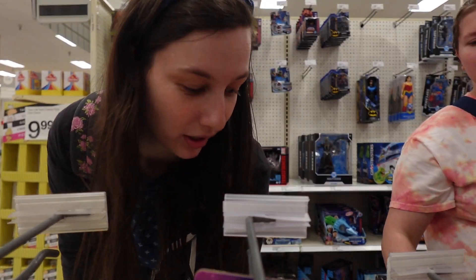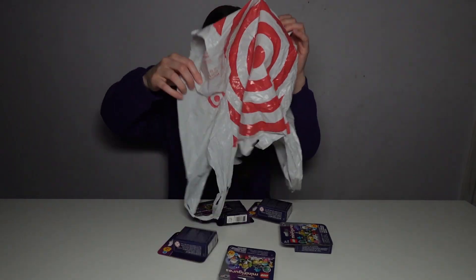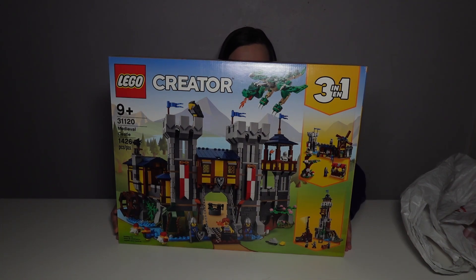Not bad, considering I wasn't even trying to get it. I ended up with six of the 12 Series 26 Minifigure Mystery Boxes, and none of these should be duplicates if the Brick Search app works correctly. And lastly from Target, I couldn't pass up getting the LEGO Creator 3-in-1 Medieval Castle, set number 31120, for 20% off.